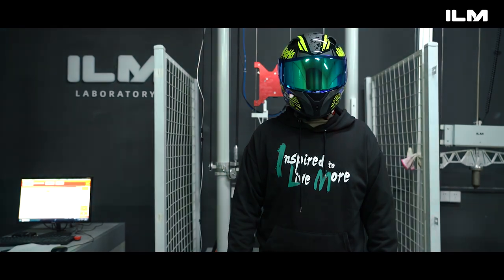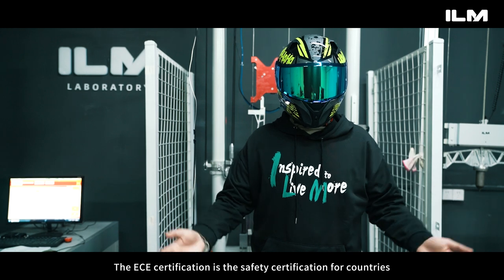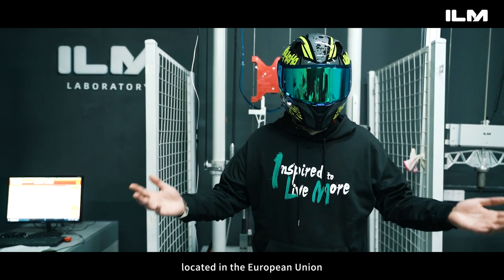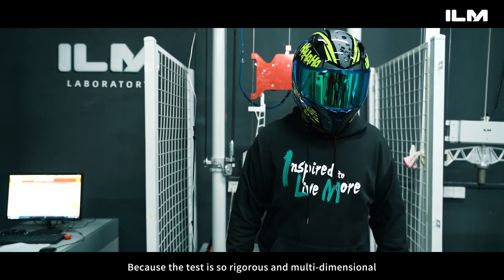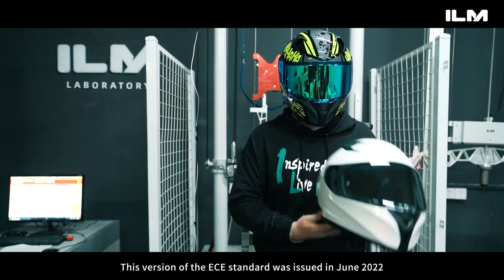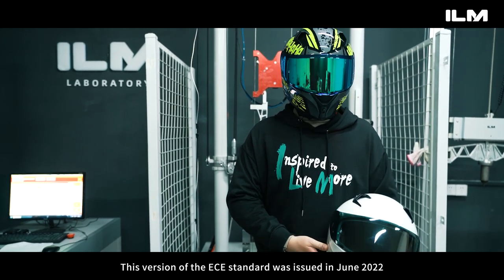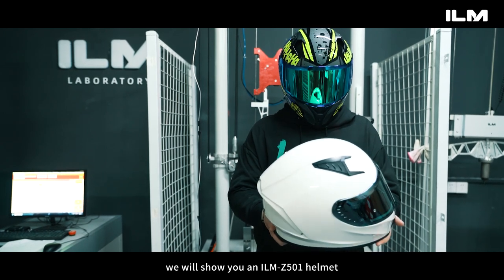Now, what is the ECE 22.06 certification? The ECE certification is the safety certification for countries located in the European Union. Because the test is so rigorous and multi-dimensional, ECE is considered an extremely safe certification. This version of the standard was issued in June 2022 and is very popular today.